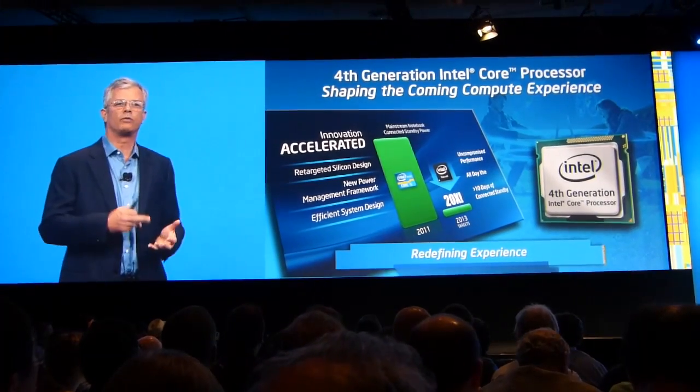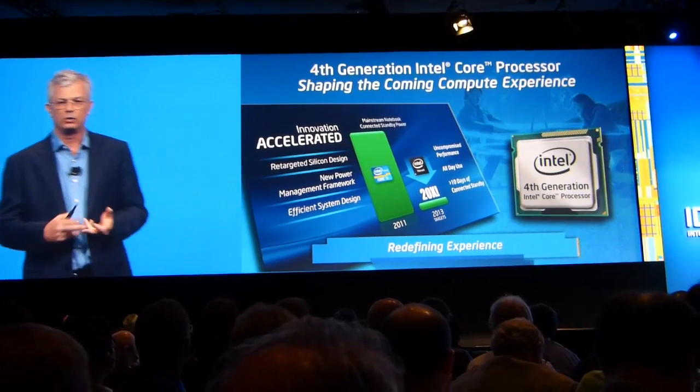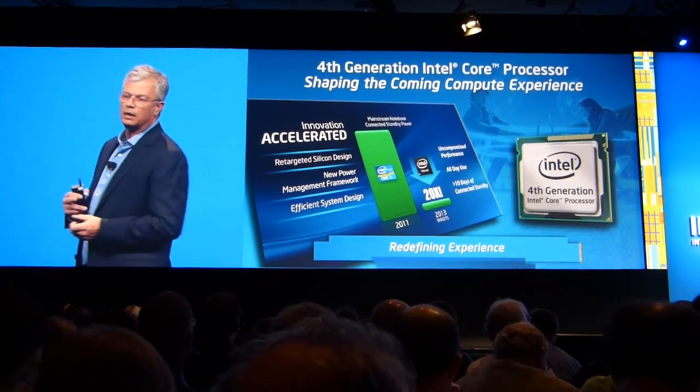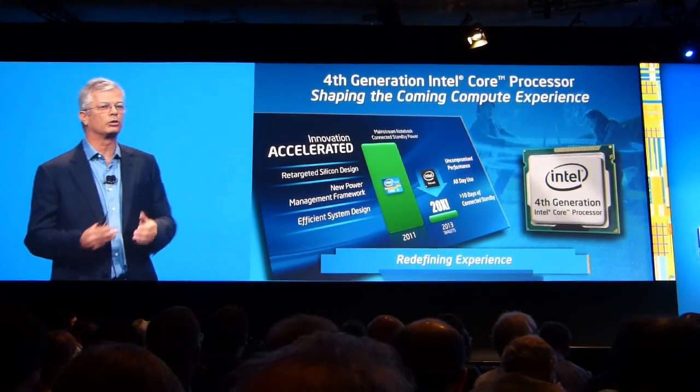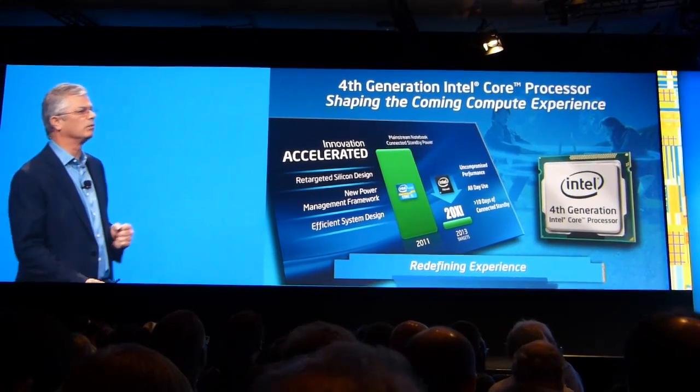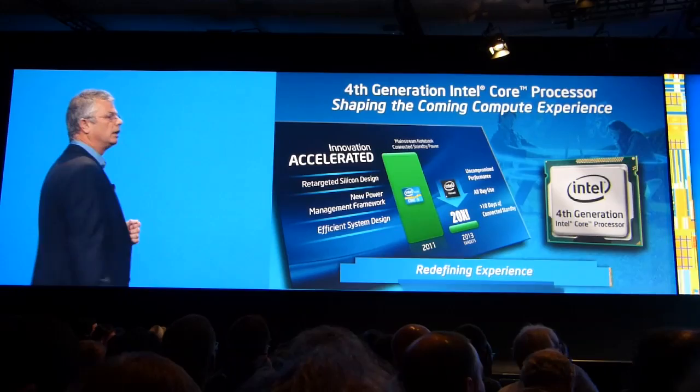We've done a lot of work from architecture to design using the power management framework, some of it related to Windows 8, and using our great process technology with the ability to vary across multiple price, performance, leakage, and power points.